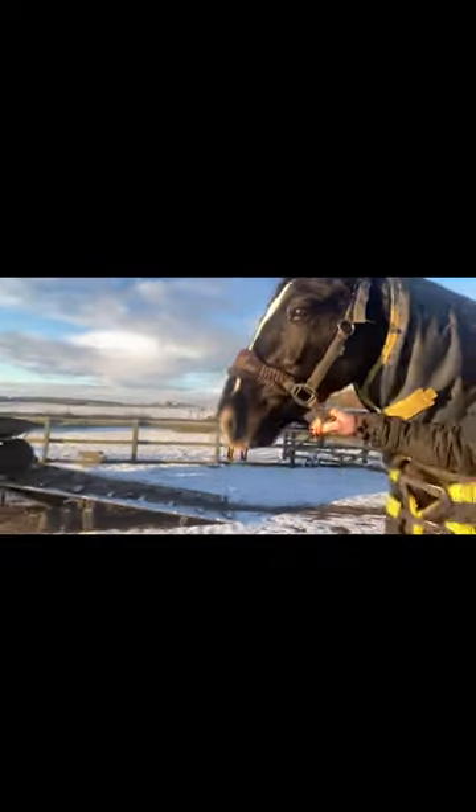I walk around to the feed room to go grab their breakfasts — nearly bumping into people, not watching where I'm going. You can see here I grab their feeds, and once I've got the feeds, I get them ready for turnout.